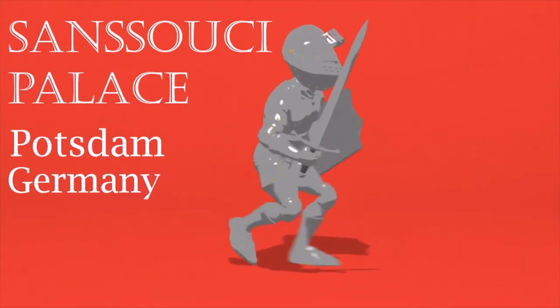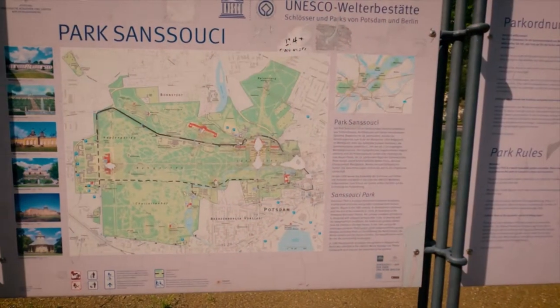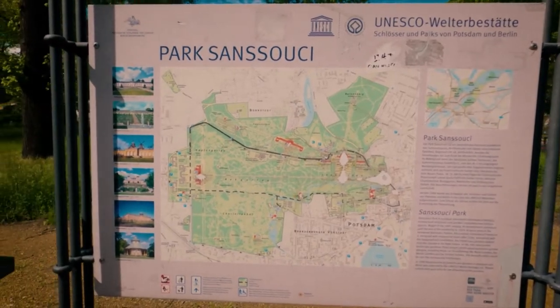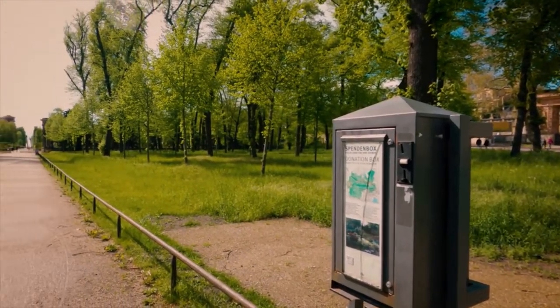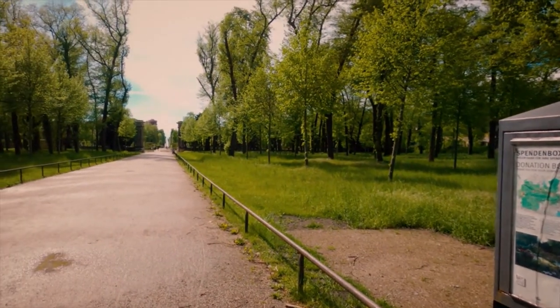Hello travelers, how are you all? There is so much to see in Germany, you can't get enough of the beauty around you. Today we are at Sanssouci Park in Potsdam, Germany. The best time to visit is spring and summer.